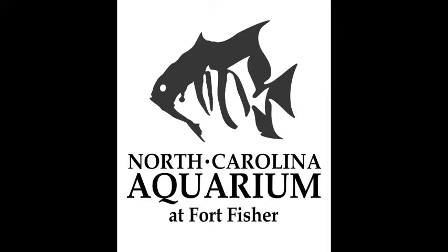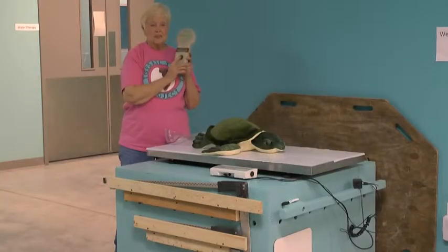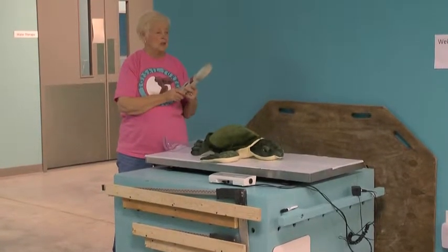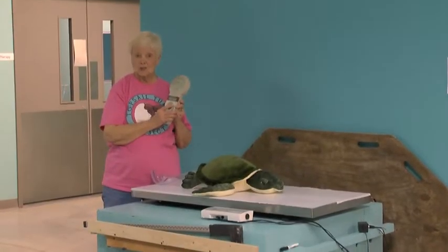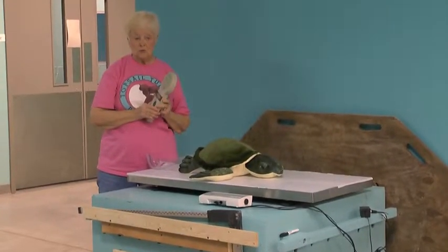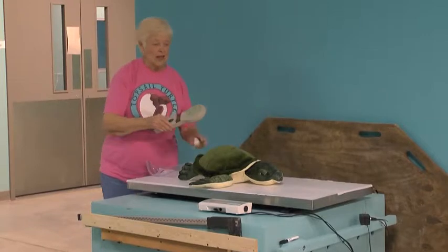Jean Beasley, director of the Karen Beasley Sea Turtle Hospital in Surf City, North Carolina, explains one way people are able to mark and identify specific sea turtles. We have this special piece of equipment called a scanner. This one just beeped for me because I turned it on — it tells me it's ready to scan the turtle.